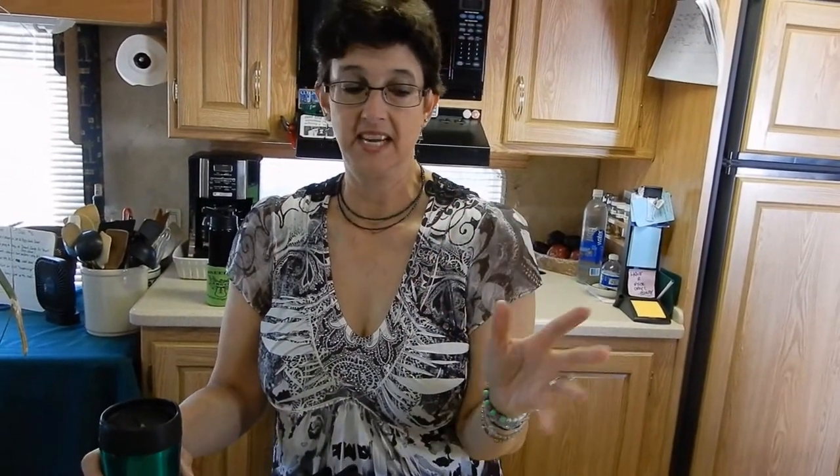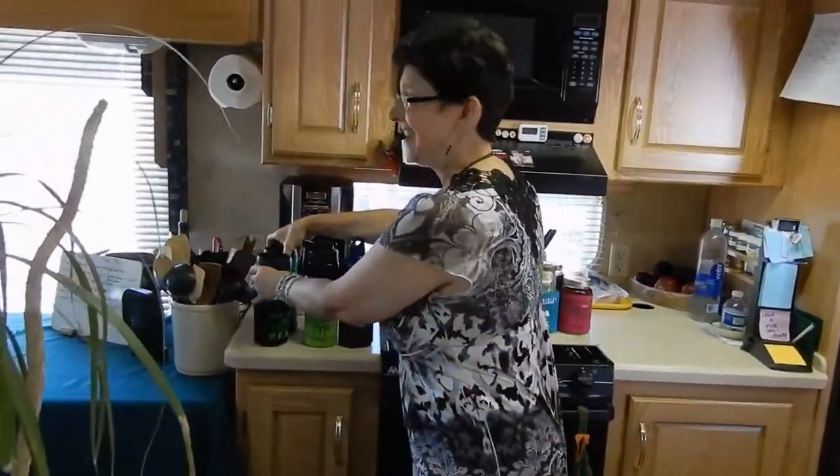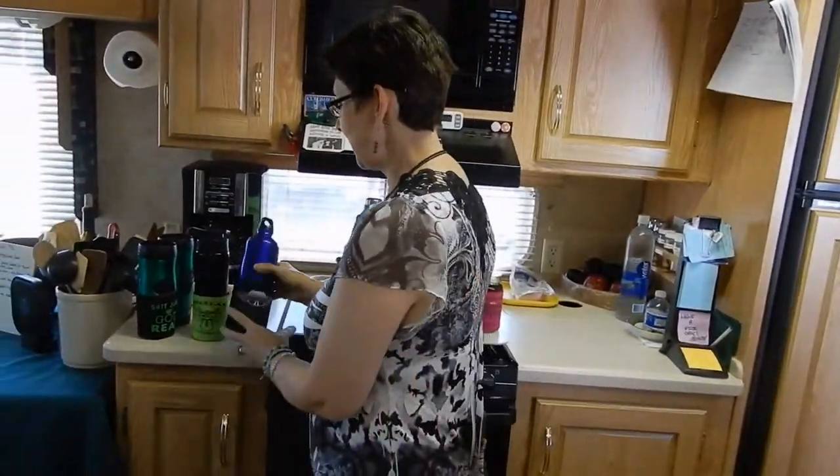He doesn't want to take a sip of mine, and I certainly don't want to take a sip of his — I drink coffee, I don't want his cooties anyway! So that's one way to use them.